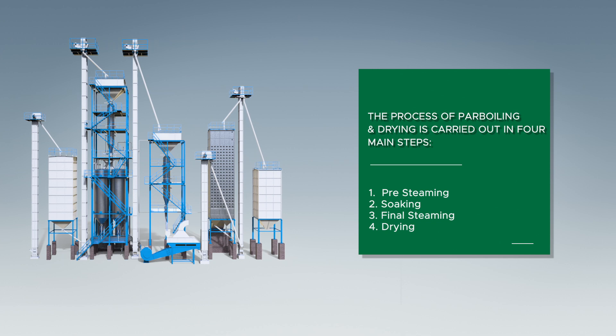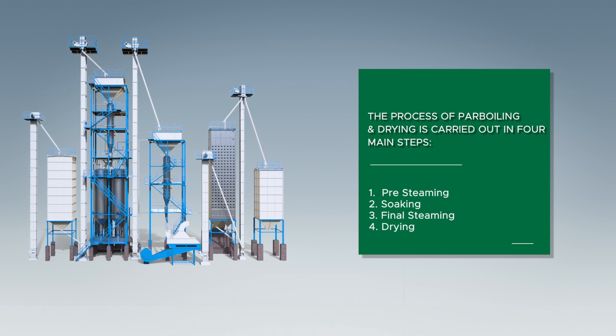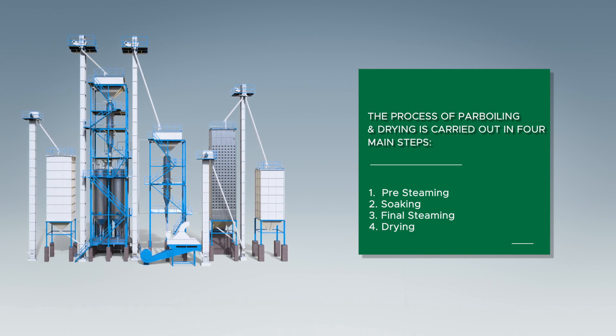The four main steps are: 1. Pre-steaming. 2. Soaking. 3. Final steaming. 4. Drying.